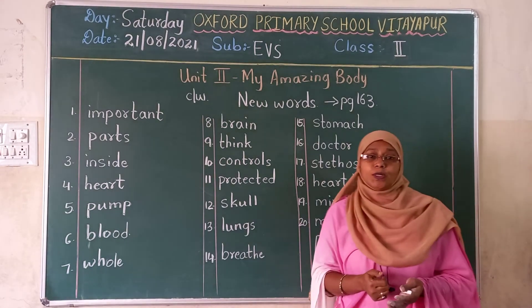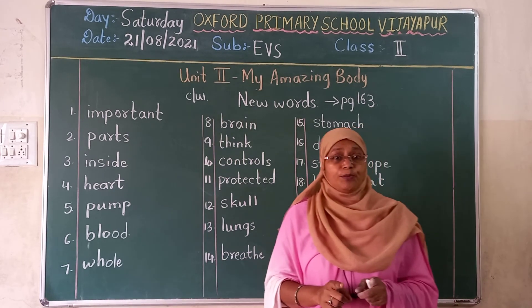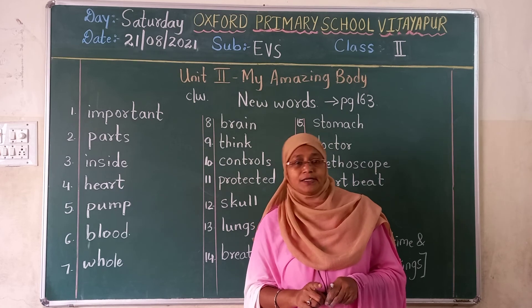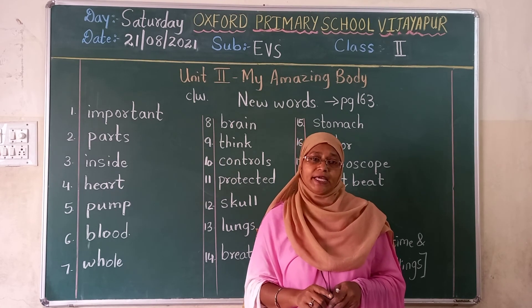These are your new words. Do your homework. Send it to me on time. Don't miss your homework. Be present all day. Okay children, take care. Bye.